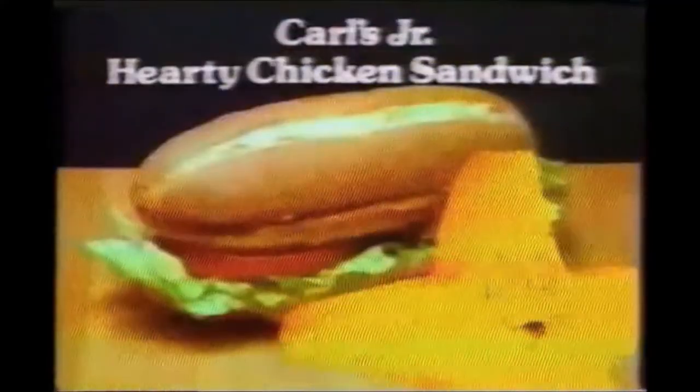I say, that is big. Carl's Jr. hearty chicken sandwich — maybe the biggest in the whole world.